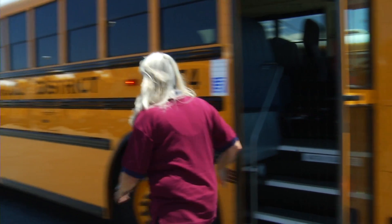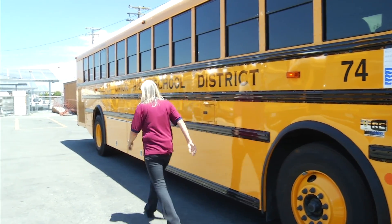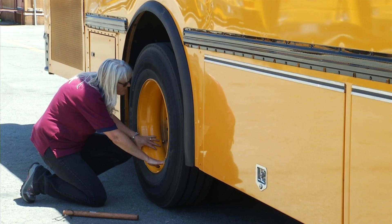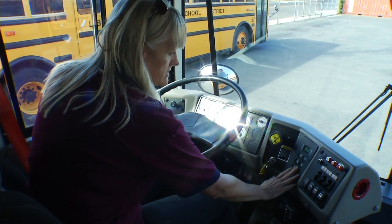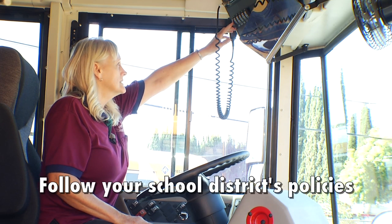Every morning of a school day, the school bus will need to pass the pre-trip inspection. The inspection is used to determine that the bus will pass all the necessary tests to make it safe for students to ride the bus. The safety of the school bus is dependent on the thoroughness of the driver. However, the school bus driver must follow the policies of their school district.